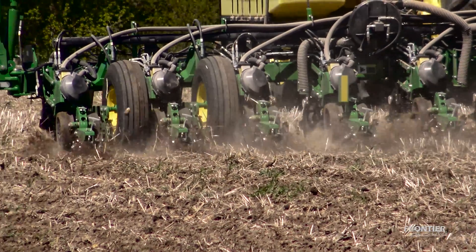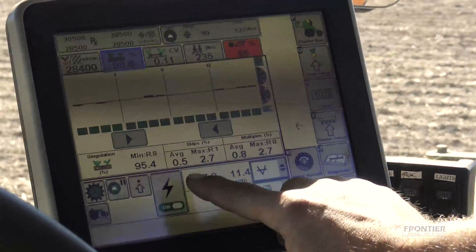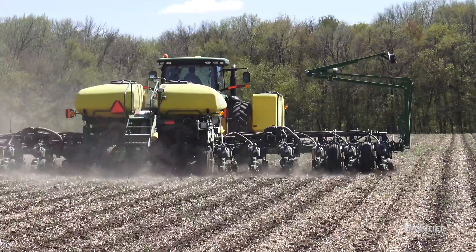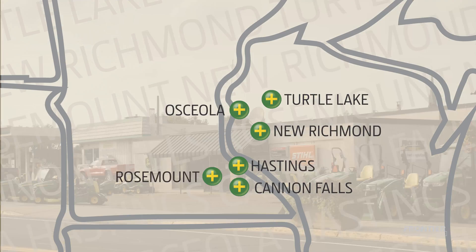Don't just trust us. View our Exact Emerge display demonstration video to see live infield data. Visit us online at FrontierAgTurf.com and like us on Facebook for more information today. We can't wait to help you explore your frontier.